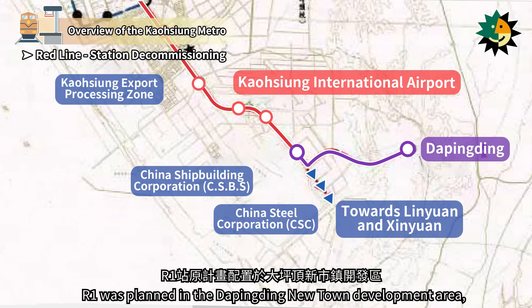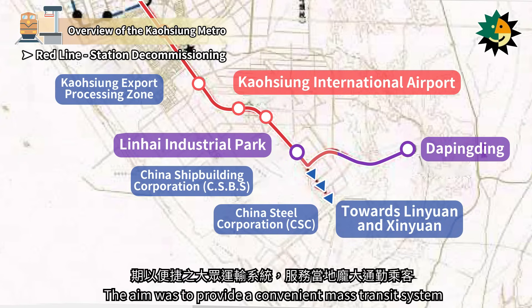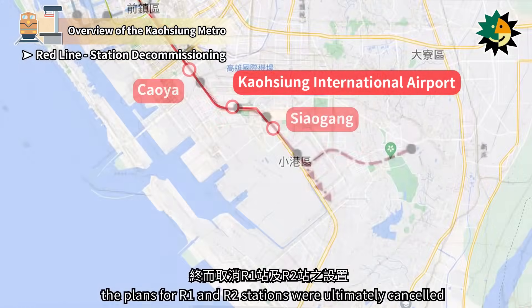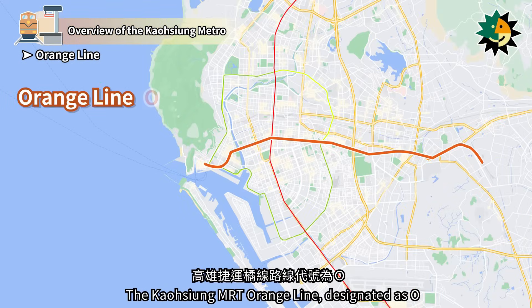R1 was planned in the Dapingding New Town Development Area, and R2 was planned near the eastern gate of China Steel Corporation. The aim was to provide a convenient mass transit system to serve the large number of commuters in the area. However, due to continuous delays in the new town development, the plans for R1 and R2 stations were ultimately cancelled.